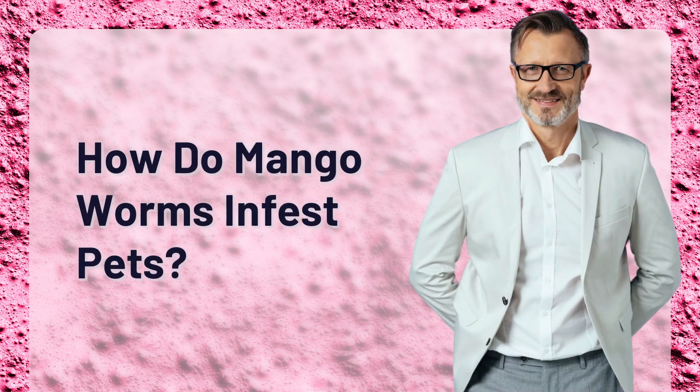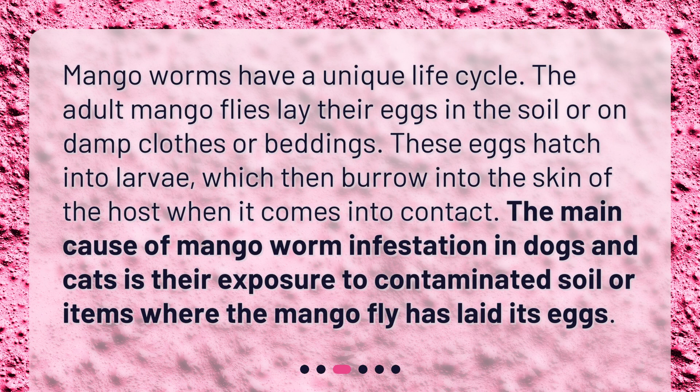How do mango worms infest pets? Mango worms have a unique life cycle. The adult mango flies lay their eggs in the soil or on damp clothes or beddings. These eggs hatch into larvae, which then burrow into the skin of the host when it comes into contact. The main cause of mango worm infestation in dogs and cats is their exposure to contaminated soil or items where the mango fly has laid its eggs.